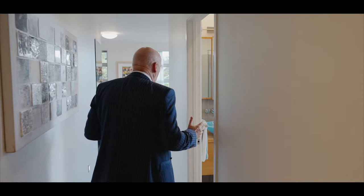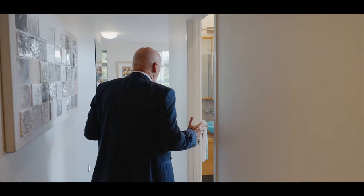Welcome to the master suite — a walk-in wardrobe of significant proportion, a luxuriant and superb ensuite, and a master bedroom with views to die for, complete with its own private viewing deck.